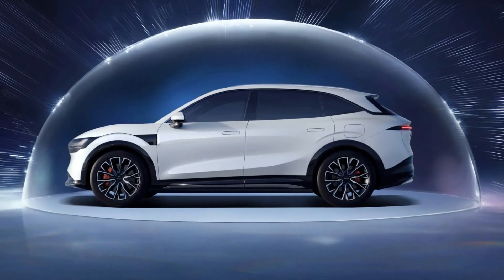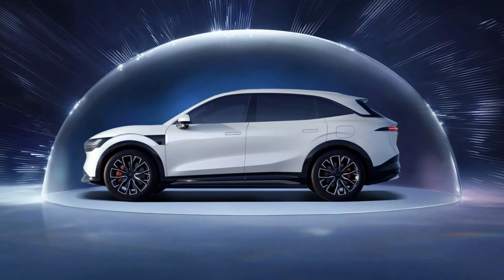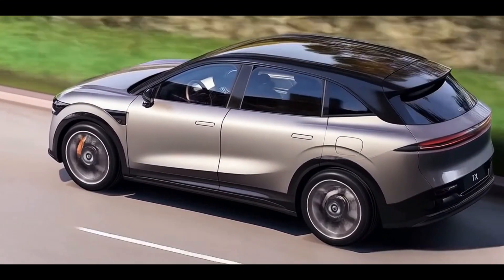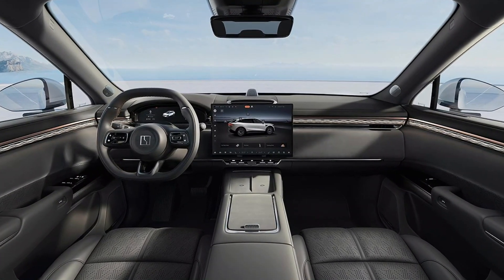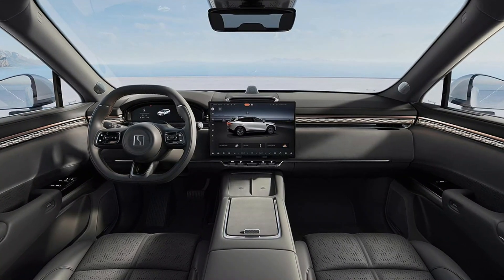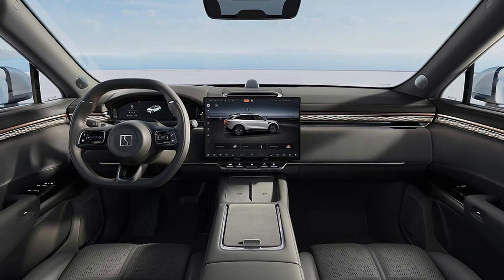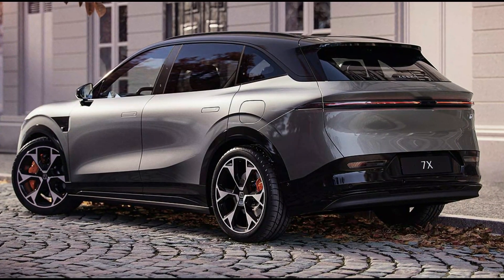Safety is a top priority for Zekra, and the 7X is equipped with a comprehensive suite of advanced driver assistance systems. These include a long-wave radar, multiple cameras, and 12 sensors, enabling features like front cross-traffic alert, traffic sign information, lane departure warning, and forward and rear collision warning.